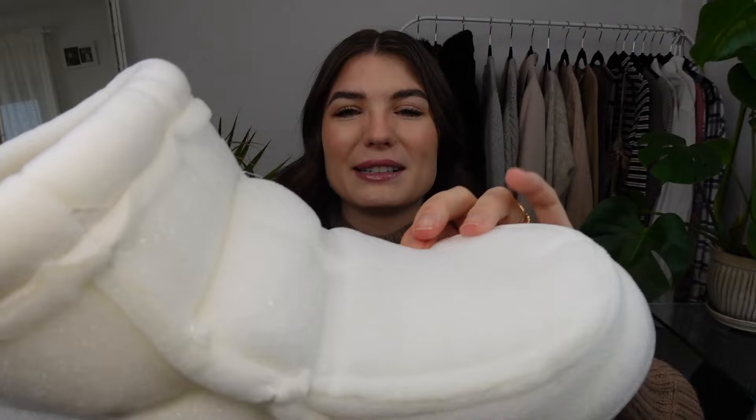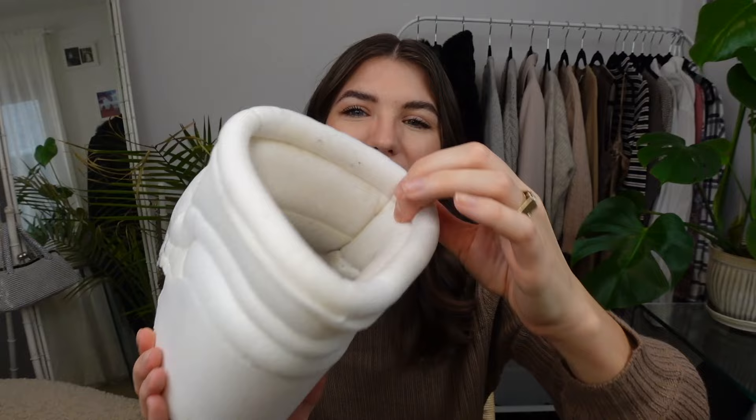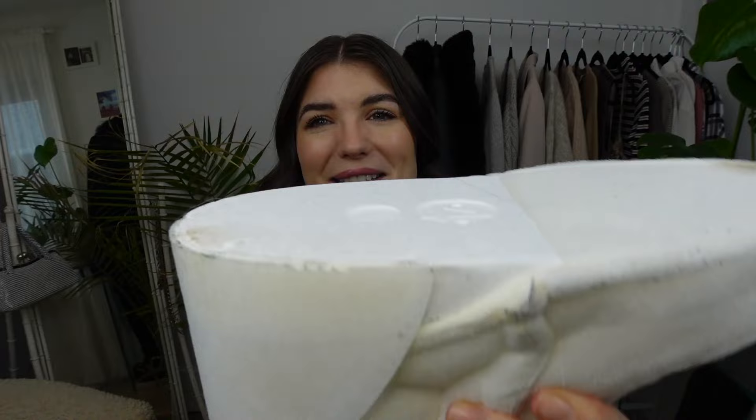I've actually deconstructed mine a little bit to show you. The outer lining is made up of nylon and the interior of the shoe is actually a foamy material. This honestly feels like the same thing you would reupholster patio cushions with — it has a nice microfiber-y soft texture on the inside, but the outside is straight-up foam. And interestingly enough, this is styrofoam. So these shoes are just straight-up foam, styrofoam, with an outer wrapping of nylon on them.